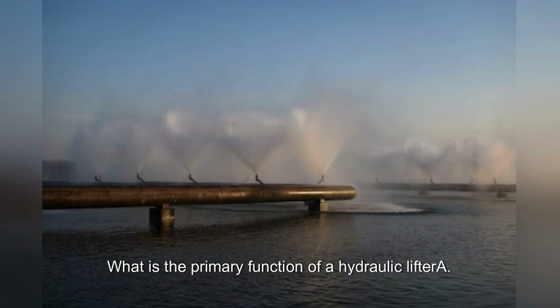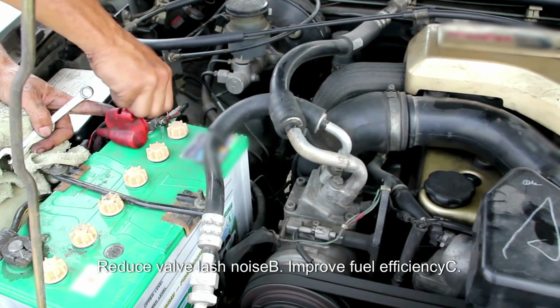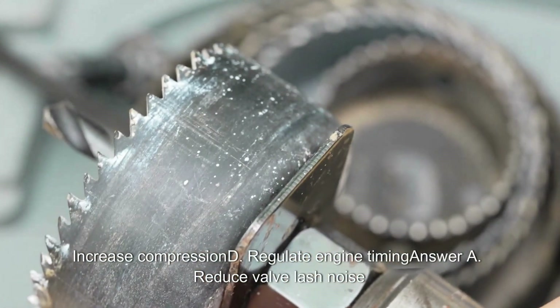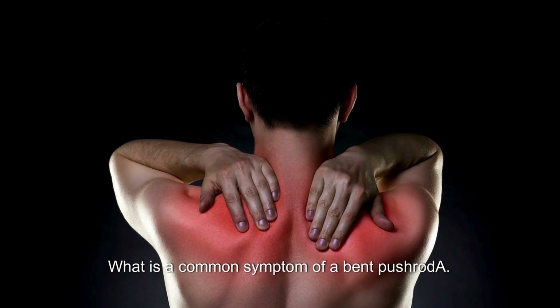What is the primary function of a hydraulic lifter? A. Reduce valve lash noise. B. Improve fuel efficiency. C. Increase compression. D. Regulate engine timing. Answer: A. Reduce valve lash noise.